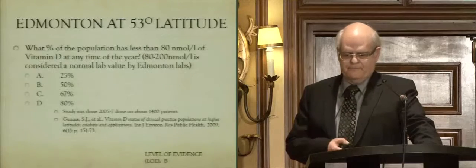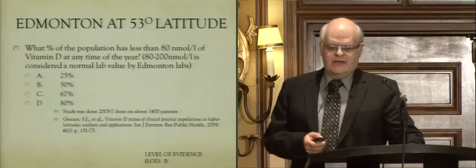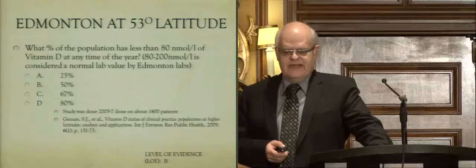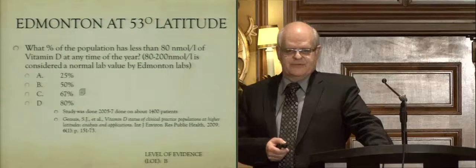It could very well be that Canadians recognize we live at a higher latitude and just don't get as much sun and need a bit more. Looking at all three recommendations, you can see the IOM has the lowest recommendation. When we look at our area — Edmonton, where I come from — 67% of the population has less than 80 nanomoles per liter at any time of the year.